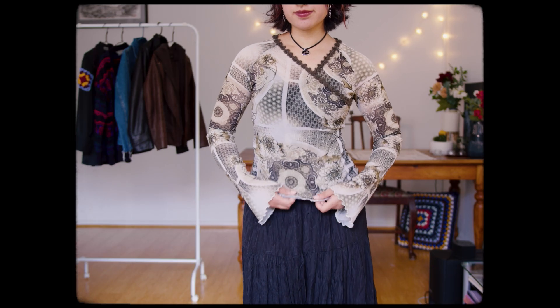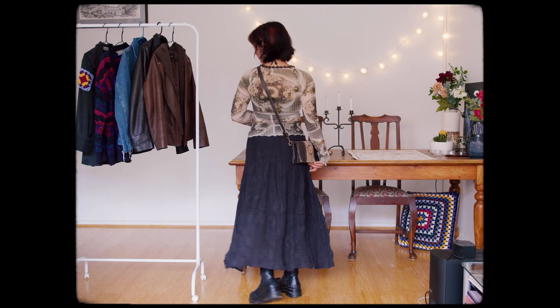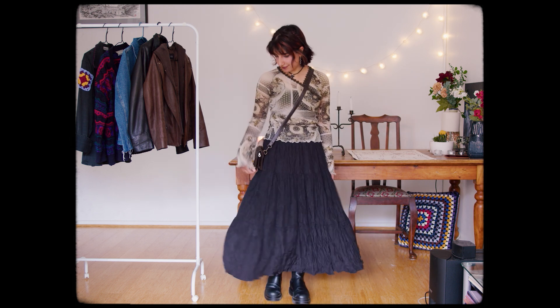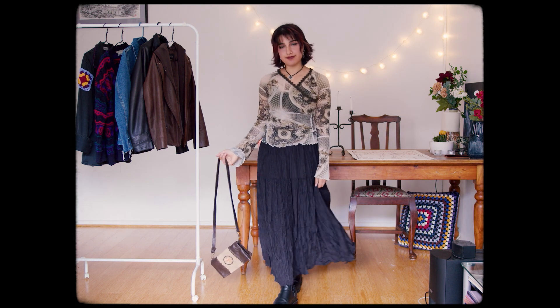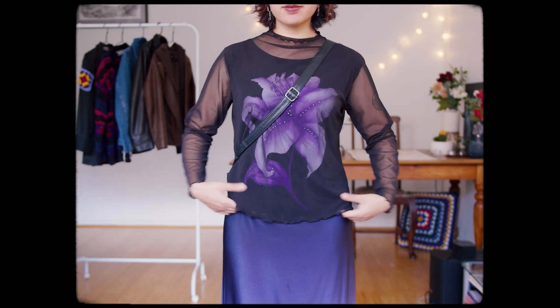I wanted to start with this top I recently bought second hand at a market and I'm in love with it. I've used a lot of my new thrift finds from the past couple of months in this video. That's me trying to take off lace that I used as a necklace. I'm loving the textures and purple in this outfit.